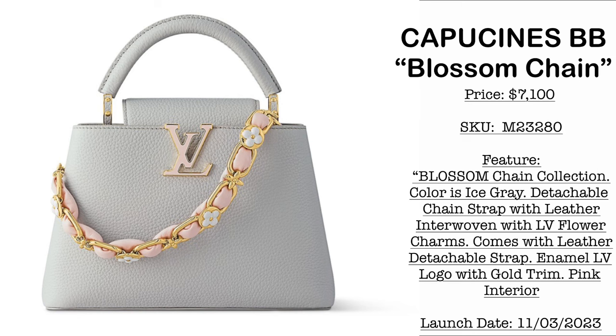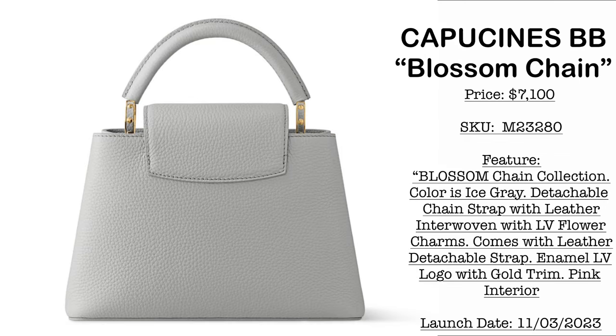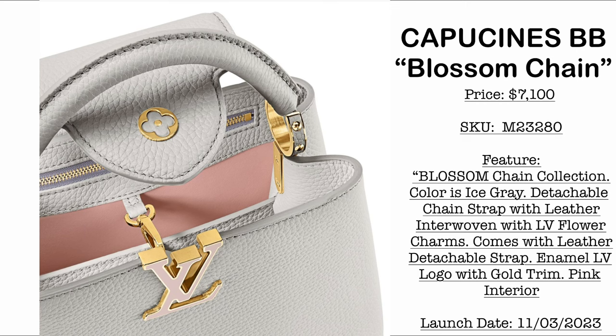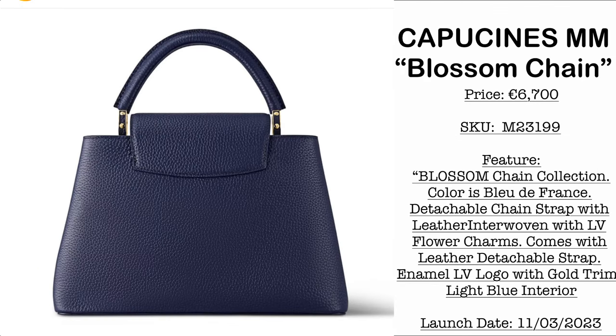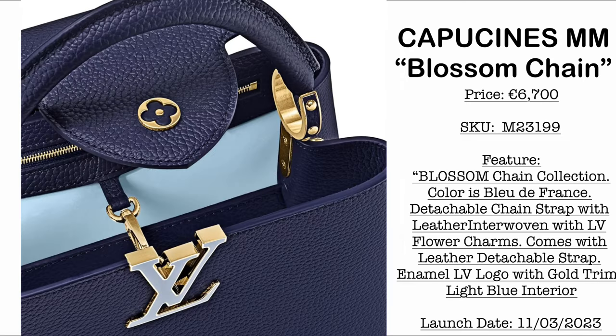Next is the Blossom Chain Collection for the Capucines. First, we have the BB size priced at $7,100 USD in ice gray. What I love about this one is it comes with a tiny chain strap with quilted leather and LV flowers embedded in the chain. Then we have the size MM priced at $6,700 USD — it comes with two straps: a top handle, a leather crossbody, and a shorter chain strap with interweaving leather and LV flowers. The LV logo is made of enamel.